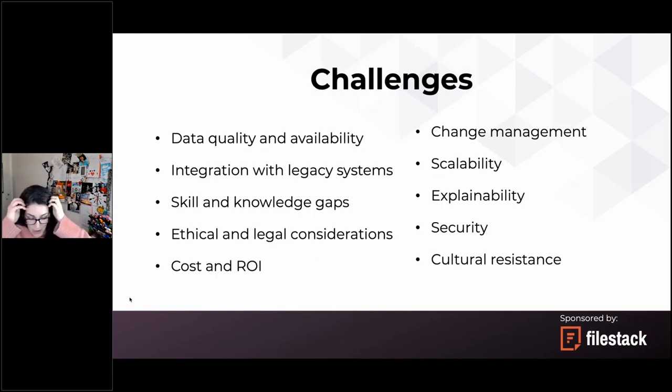But all of this comes with a lot of challenges. I've picked ten challenges you can encounter — though there are more depending on the specific industry. Let's start with data quality and availability.